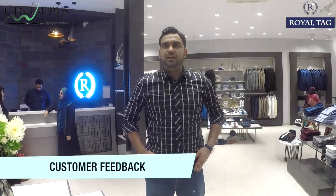Hello everyone, this is Kamil. I'm going to suggest that Royal Tag at the Centaurus Mall is great — where the prices are very good, the styles are also very good, and the store layout is also very good.